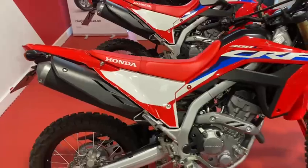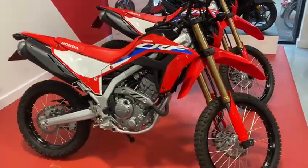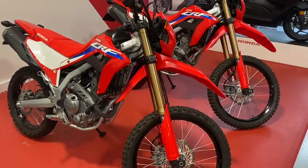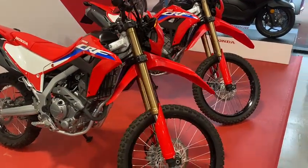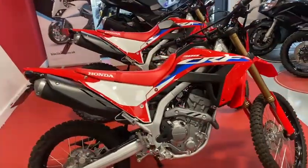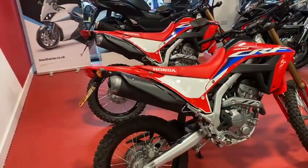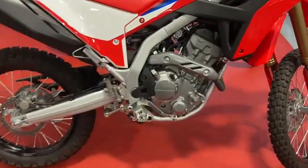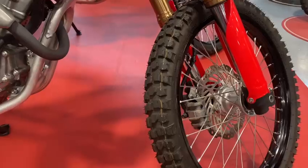One of the bikes has done 154 miles, one has done 176 miles. These were bought by a father and son who planned to go green laning, and they never used them ever. So they are now back here for sale. These bikes, as you can imagine, are like new.